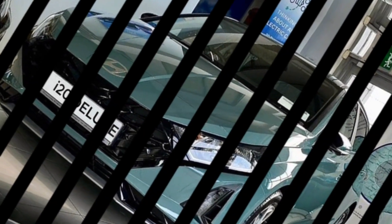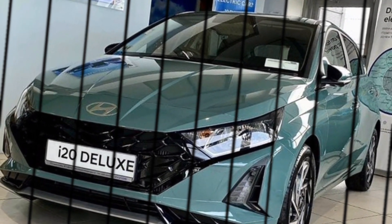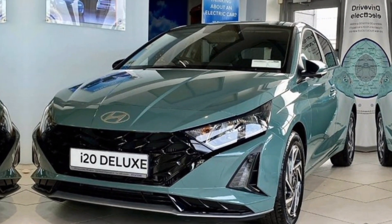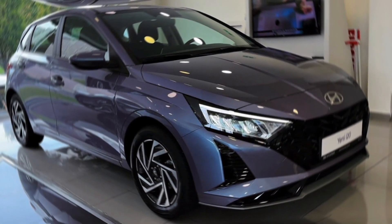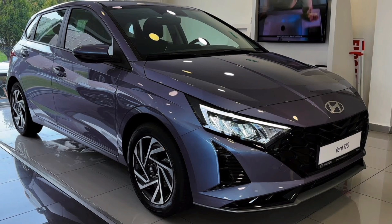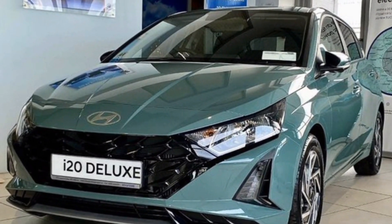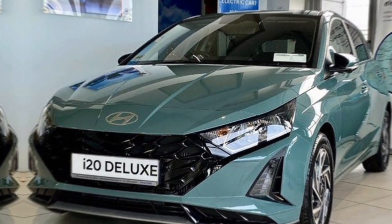First things first, the design. The 2024 i20 boasts a head-turning redesign that's both sporty and sophisticated. From the sharp lines and bold grille to the sleek LED headlights and taillights, this hatchback is a true looker. It comes in a variety of stunning colors to match your personality, so you're guaranteed to find the perfect i20 to turn heads on the road.